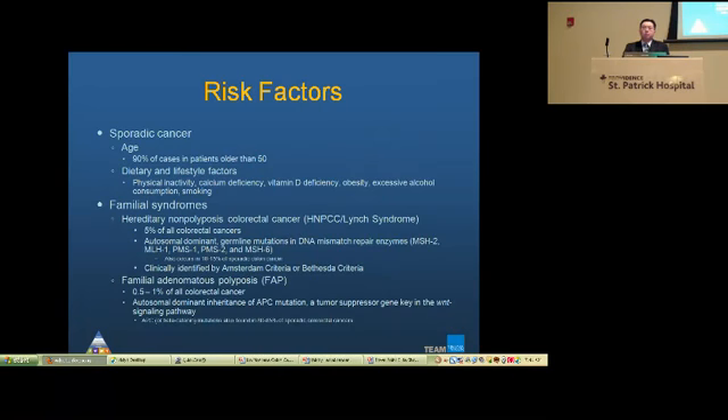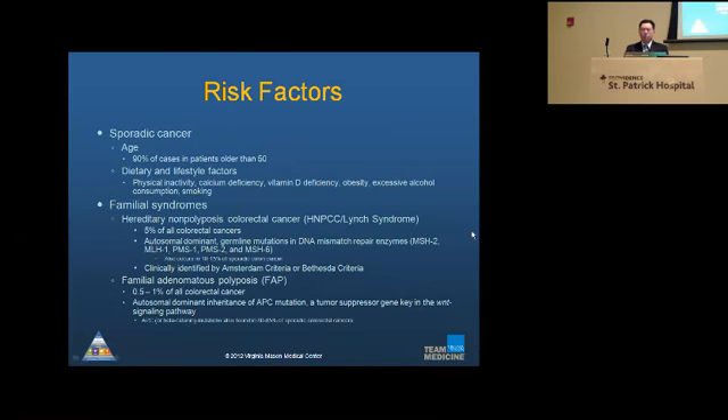Lynch syndrome is traditionally a clinical diagnosis based on the Amsterdam criteria, where you need at least three cases of colorectal cancer, one of whom must be diagnosed at age 50 or younger, and they must be first-degree relatives. However, there is also the Bethesda criteria, and more recently a modified Bethesda criteria, which takes the genetic screening of mismatch repair proteins into account. I'll show you a table later.